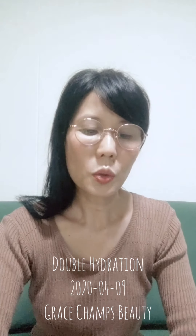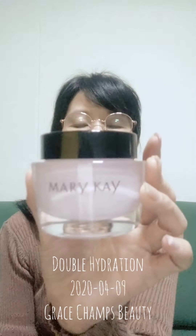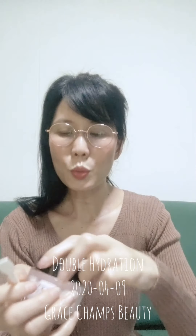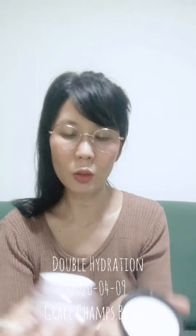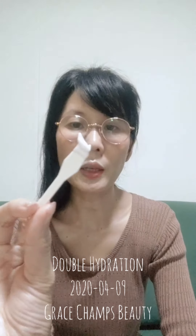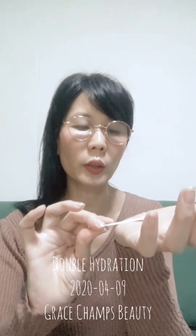After that, you apply the Moisture Intensive Moisturizing Cream. Just use a small portion — not too much, because this is actually quite thick. Although it's thick, as you can see, it's still water-based.